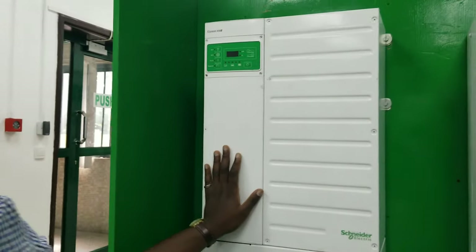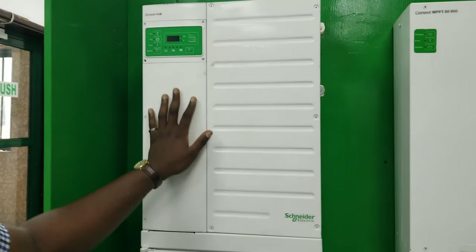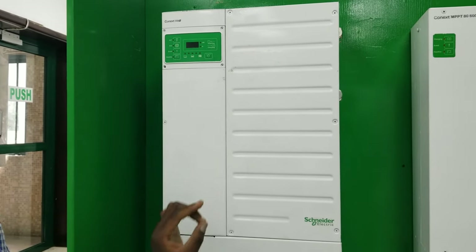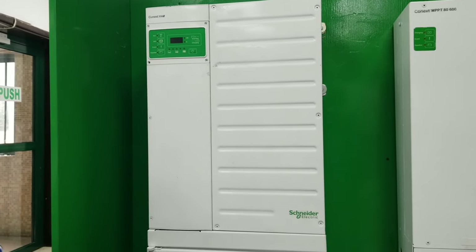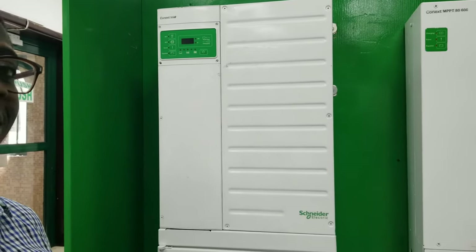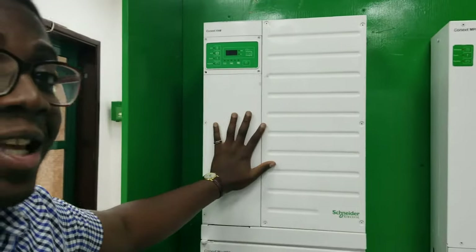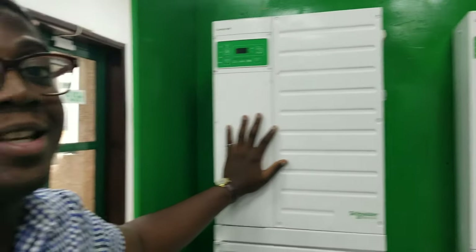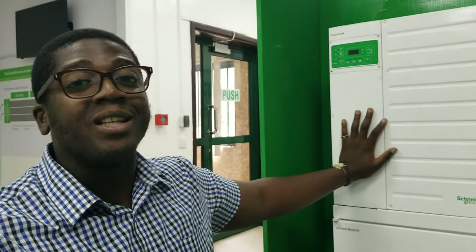For the Connex XW Plus family we have majorly two kinds: the XW Plus 7048, which is a 7 kilowatt inverter operating on 48 volts, and the 8548, which is an 8.5 kilowatt inverter operating on 48 volts. The best part about this — and you may find it very interesting — is that it is very scalable. From one unit you can scale it up to as many as nine units.